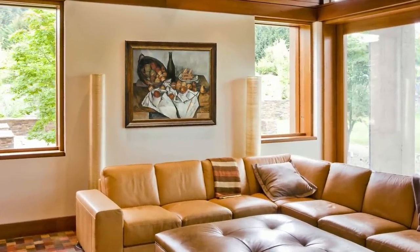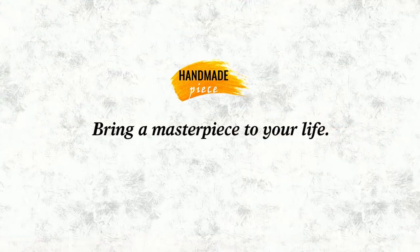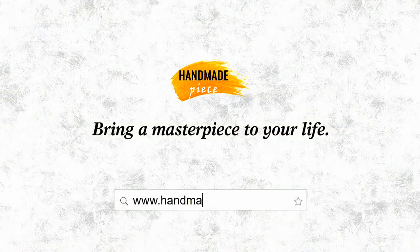Bring a museum quality, hand-painted art reproduction of a painting to your life. From HandmadePiece.com — everyone deserves a better painting replica.